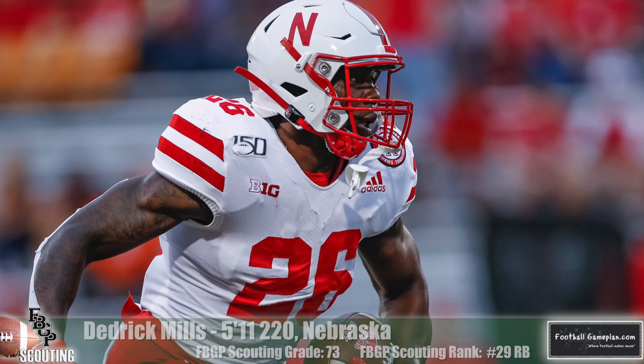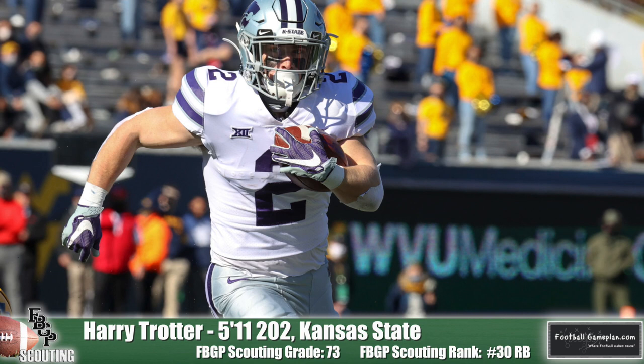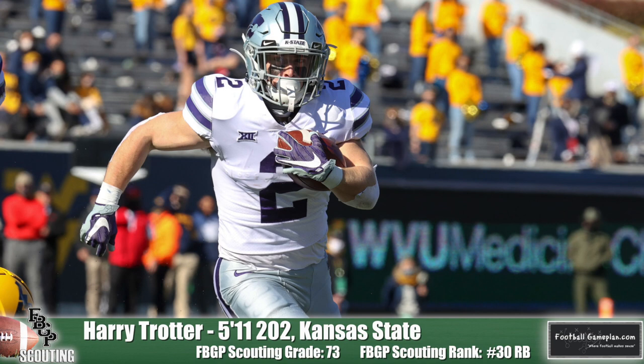I think Harry Trotter of Kansas State does as well. He's a tackle-to-tackle runner that doesn't dance or procrastinate at the line of scrimmage. He gets downhill pretty quickly and has good contact balance to break a couple of tackles. I think he's a very underrated power runner in this running back group.